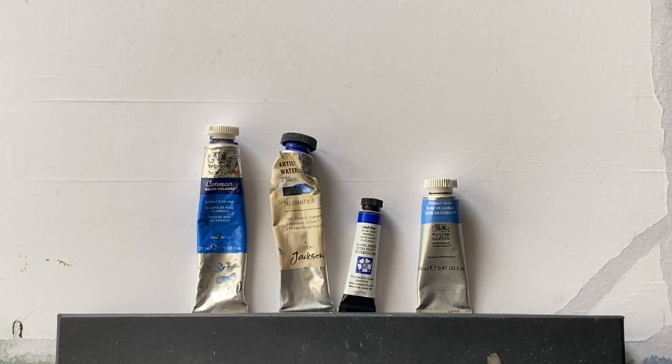I'll be comparing four brands today — no reason other than they are the brands that I own. From left to right: Cotman's, Jackson's, Daniel Smith and Winsor & Newton. Cotman on the left is a student quality paint. The other three are professional or artist quality paints, so we'd expect them to be more highly pigmented.